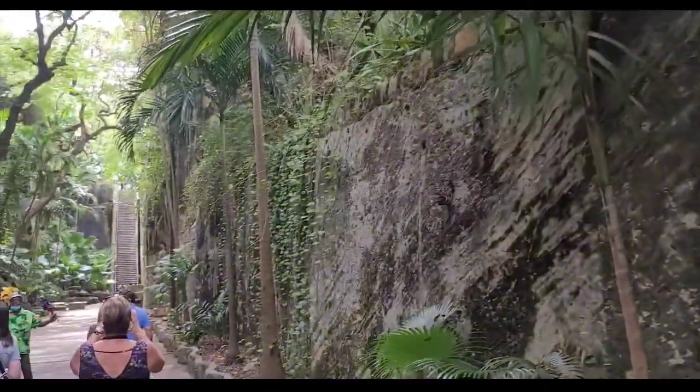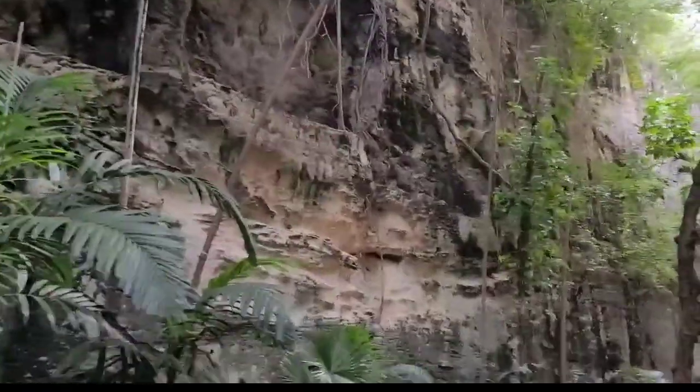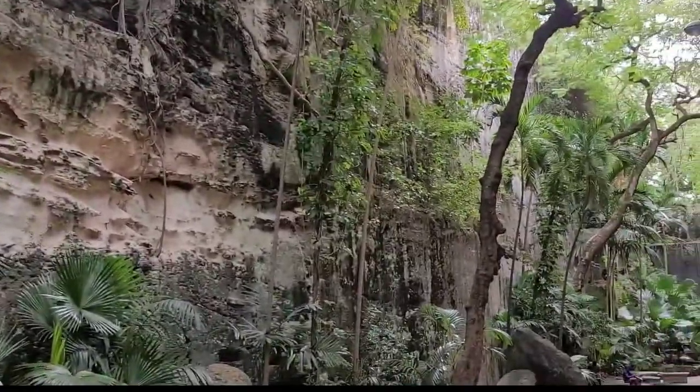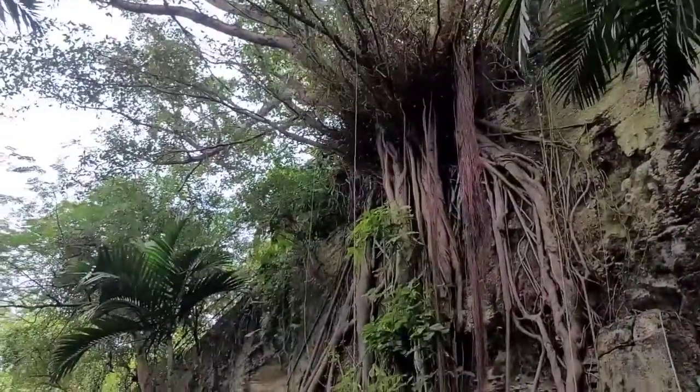Ladies and gentlemen, welcome to the islands. What you're looking at here is called the abandon tree. If you look at it carefully, it grows from the top coming down, finally pulling the tree down.